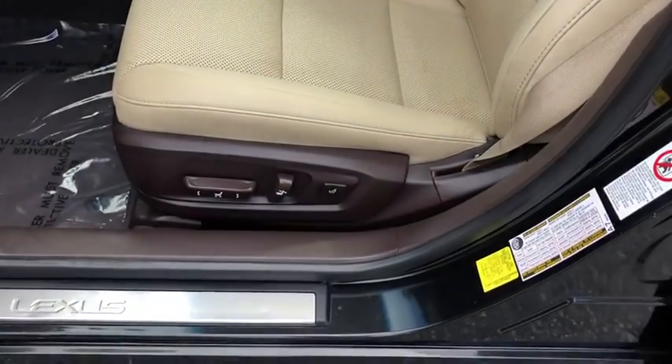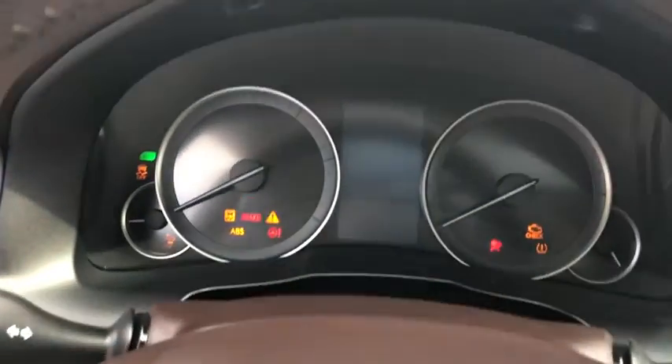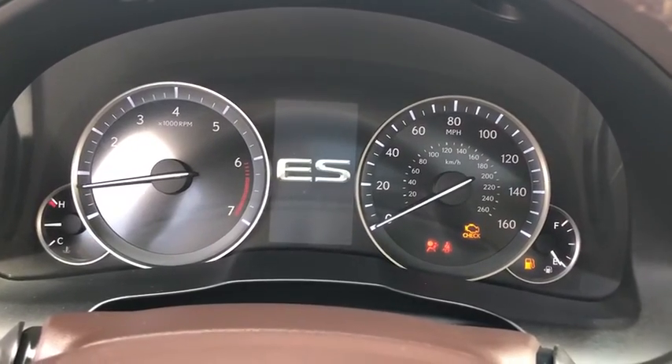CD player, electronic stability control, compass, security system, fog lights, power moonroof, brake assist, overhead console, tachometer, panic alarm.